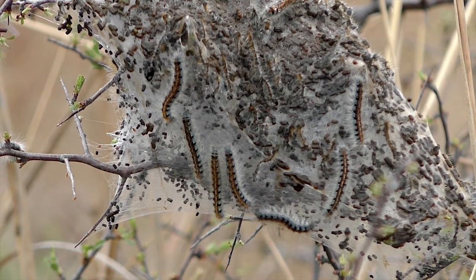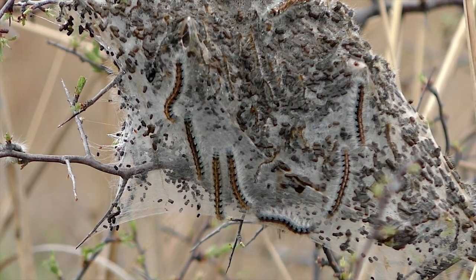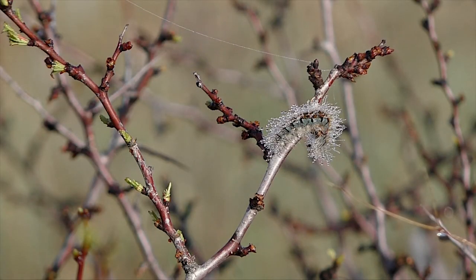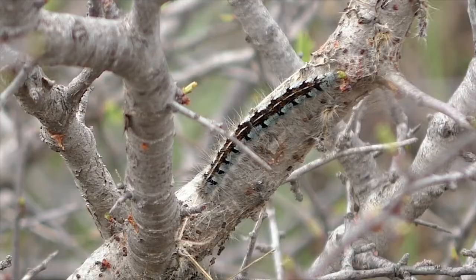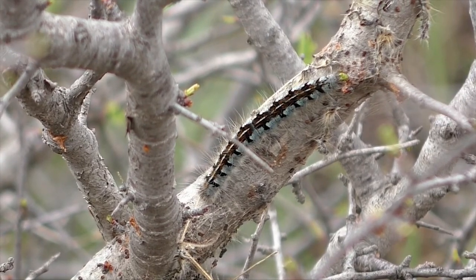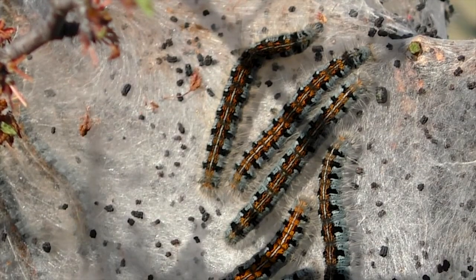The webs are dirty, soon littered with frass, or waste droppings. The larvae leave their webs three times a day to feed on leaves, and they split their skins and enlarge about six times before they reach full size in several weeks.